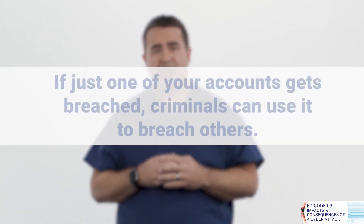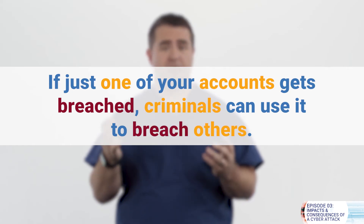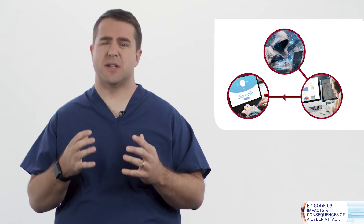It is tough stuff — cybersecurity is no joke. Because the online world is so interconnected, everyone is a target, including you. If just one of your accounts gets breached, criminals can use it to breach others. Criminals may target personal accounts and data in order to breach corporate accounts and vice versa. Fraud and identity theft doesn't just affect an individual — it can affect your family, friends, co-workers, patients, and businesses.